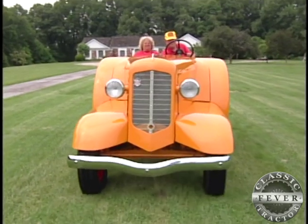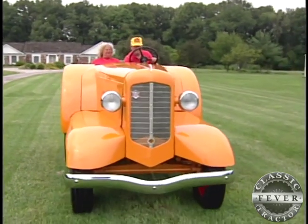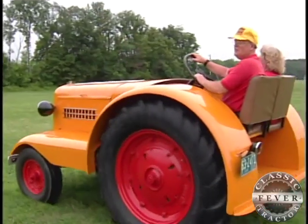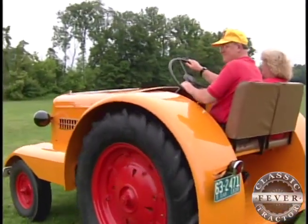Overall, it was just supposed to replace a pickup truck or a car, and you'd be able to plow with it and disc, do your field work. And it wasn't very successful — they didn't make many of them, but it sure made it a collector's item.